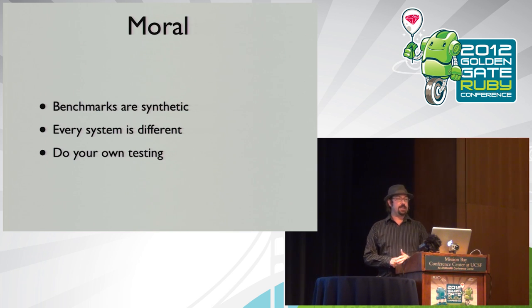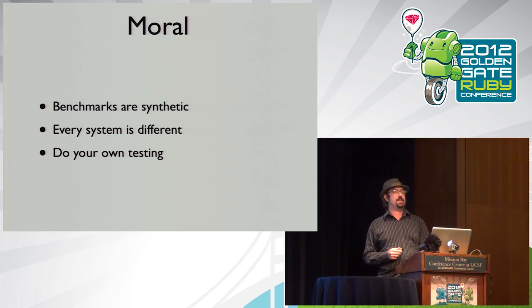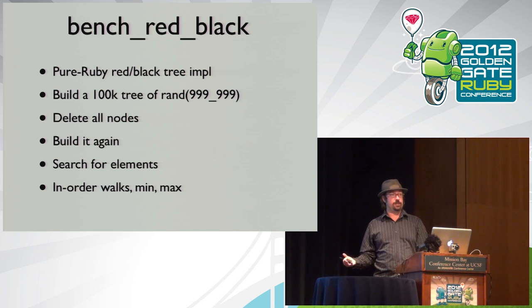These benchmarks are synthetic, so please don't run empty method benchmarks or Fibonacci. Figure out what in your system needs to be faster and test that. The first real-world benchmark is a pure Ruby red-black tree implementation — using regular Ruby instance variables — that builds a 100,000 node tree of random numbers, deletes them all, rebuilds it, searches for elements, and walks it in different ways. This is the kind of data structure that, if it wasn't fast enough, you might drop to C for.